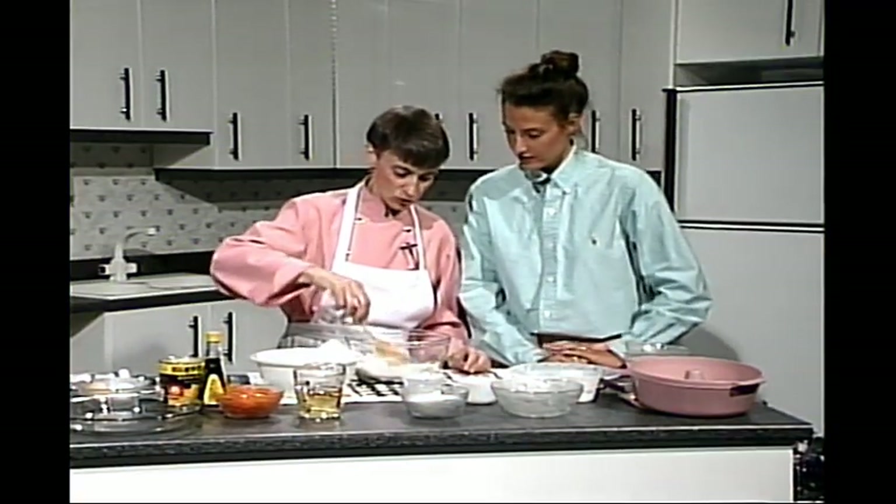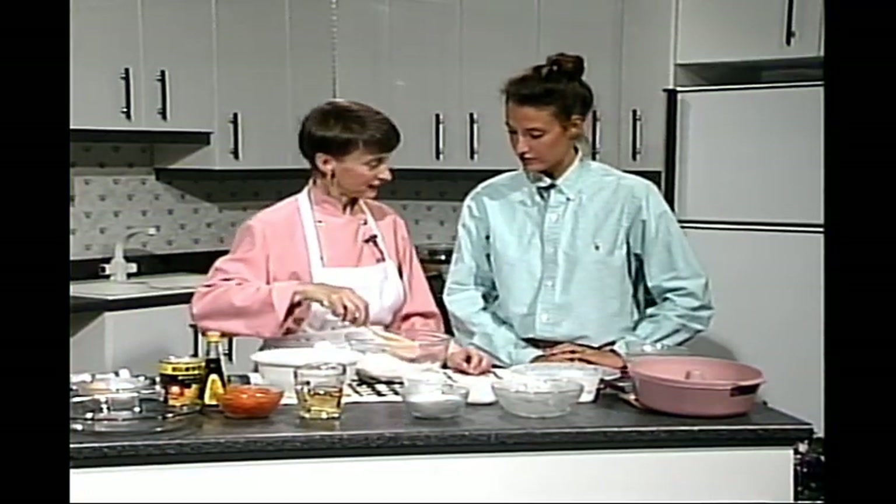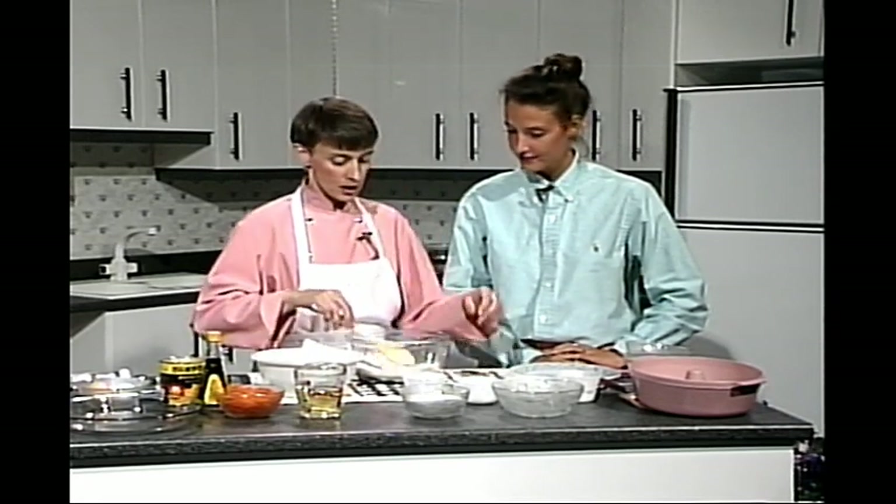Pour le glaçage : quatre onces de fromage Philadelphia, deux cuillères à thé de beurre, une cuillère à thé de crème ou de lait, et deux tasses de sucre à glacer. Ça fait qu'on va commencer par la préparation du gâteau aux carottes — excellent pour la santé, et qui se prépare merveilleusement au four micro-ondes.